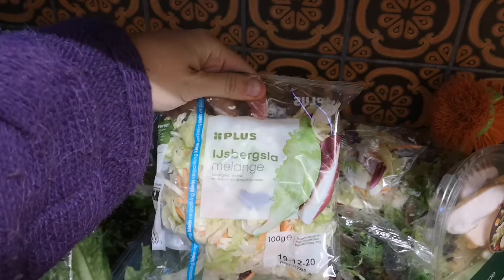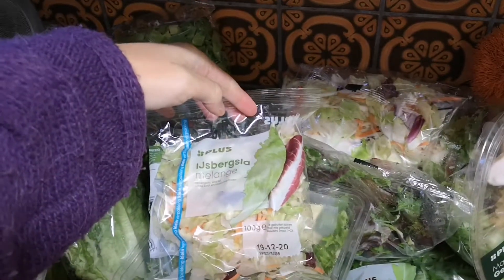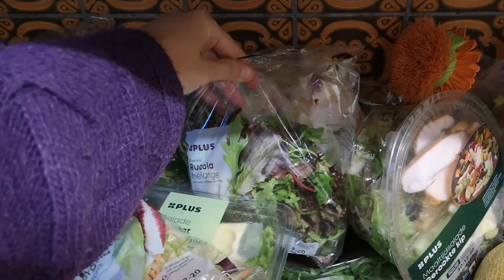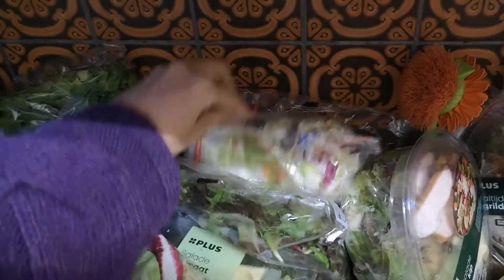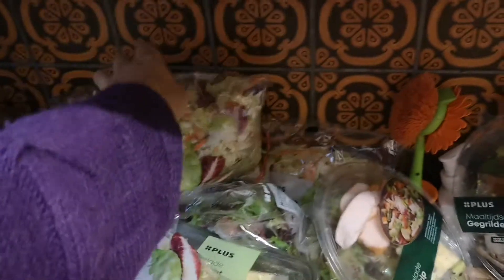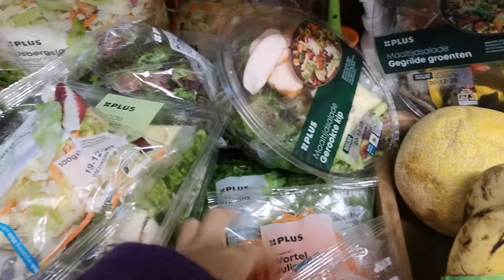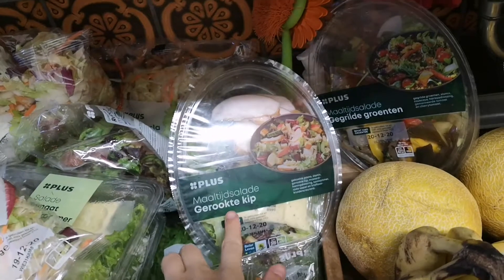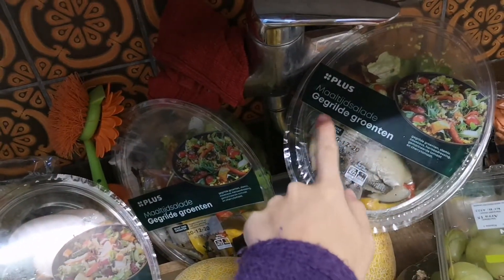Different bags of mixed salad over here — also some kind of cabbage mixed salad. This is a little bag of different kinds of lettuce with carrots, and over here with arugula and different kinds of leaves, and a meal salad with smoked chicken.